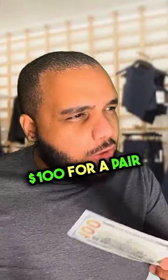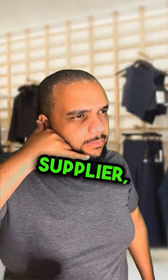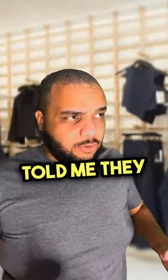Hey Lululemon, why do you charge $100 for a pair of leggings? Our leggings are the best in the market, nothing comes close. Let me check with your supplier. Hey Lululemon supplier, how much does it cost to make a pair of Lululemon leggings? It's about five dollars each when they buy in bulk.